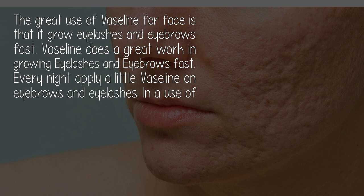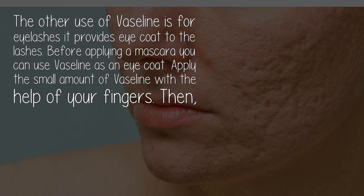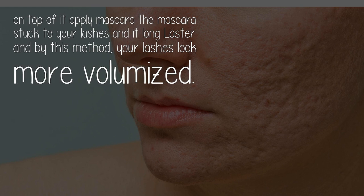Use four: to grow eyelashes and eyebrows. Vaseline does great work in growing eyelashes and eyebrows fast. Every night, apply a little Vaseline on your eyebrows and eyelashes. In two weeks you will see a difference. It also provides an eye coat to the lashes before applying mascara — apply a small amount of Vaseline with your fingers, then apply mascara on top. The mascara lasts longer and your lashes look more volumized.